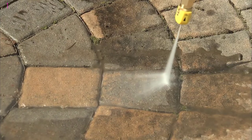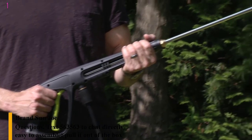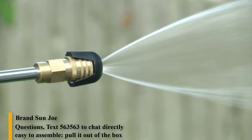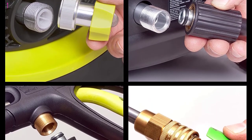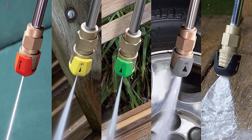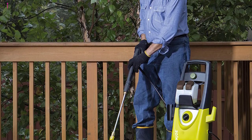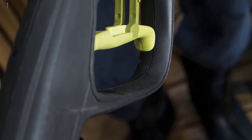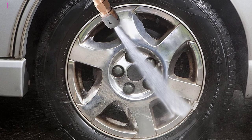Number 1 is the Sun Joe SPX3000 — 2030 max PSI, 1.76 GPM, 14.5-Amp electric high-pressure washer — for cleaning cars, fences, and patios. Its 14.5-Amp, 1800-Watt motor generates up to 2030 PSI and 1.76 GPM of water flow. It is versatile, tackling a variety of cleaning tasks: homes, buildings, RVs, cars, trucks, boats, tents, decks, driveways, patios, lawn equipment, and more. With two 0.9L onboard detergent tanks, the removable tanks carry different types of detergent to simultaneously tackle different cleaning projects. TSS automatically shuts off the pump when the trigger is not engaged to save energy and prolong pump life. This is the best option for you to buy.